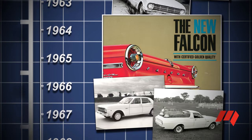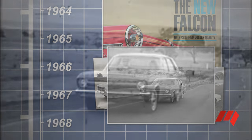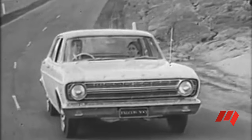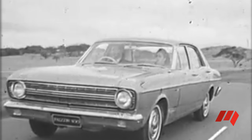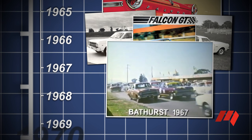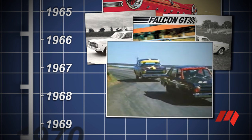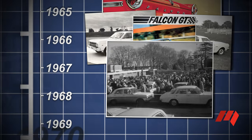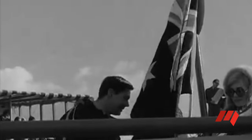Ford Australia's next Falcon was the larger XR model of 1966, the model that kicked off a succession of wins in touring car races, with the GT model boasting a 4.7 litre V8 and four-speed manual gearbox. The 'win on Sunday, sell on Monday' ethos was given a boost with a larger 4.9 litre Windsor V8 in the XT facelift of 1967, the car that won Ford Australia the team prize in the 1968 London to Sydney marathon.